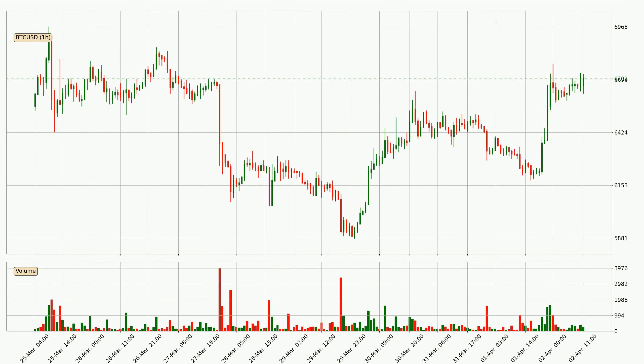By looking at the hourly time frame for Bitcoin, we can see that the price moved up quickly with around 7.6% in the last 24 hours, with a current price of 6702. Nevertheless, seeing as the volume wasn't very high, meaning that the move wasn't particularly strong.